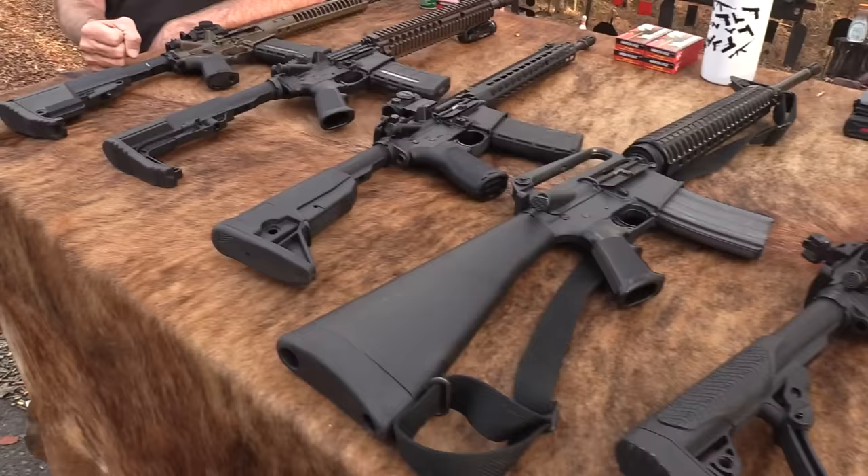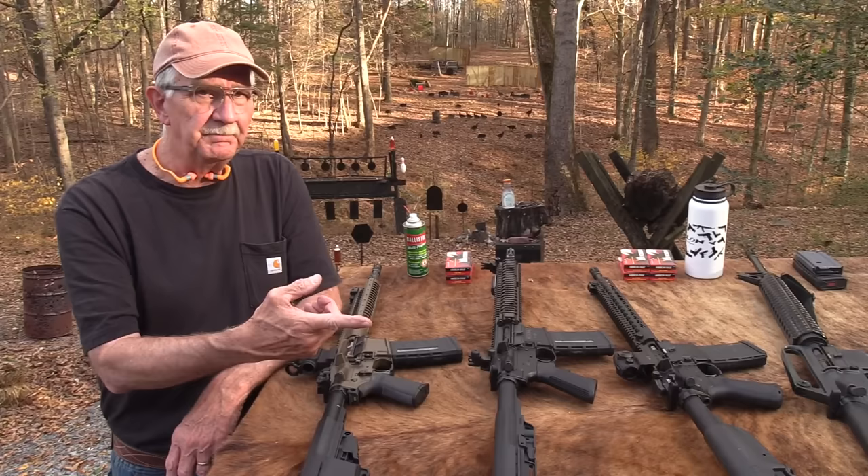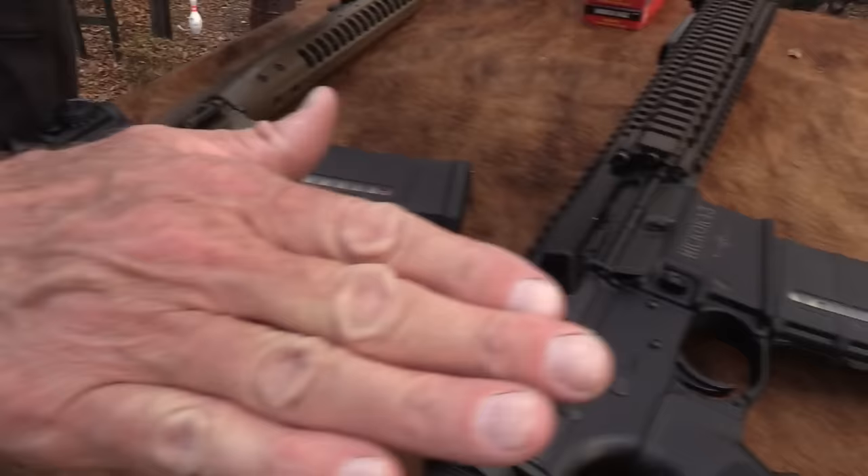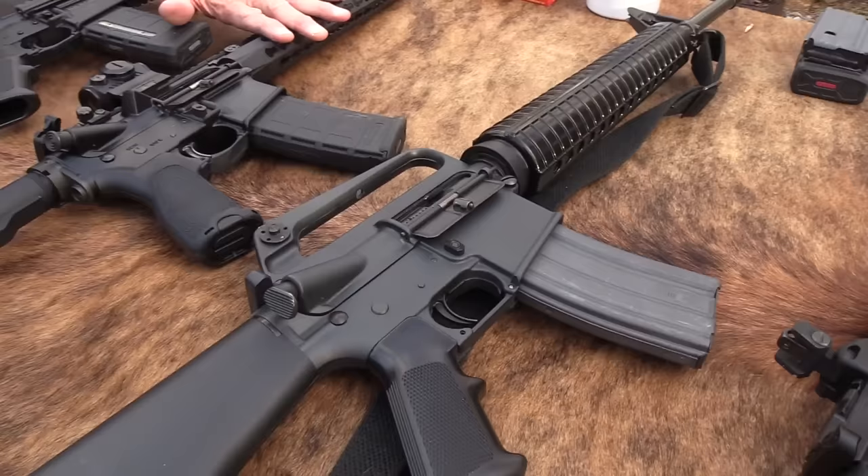Whether it makes any sense to you or not — might not make a lot of sense. Here are the five: we've got the LWRC, we got the Daniel Defense kind of M4 SOCOM, the BCM Recce, my old A2, and what looks like a Daniel Defense V7.